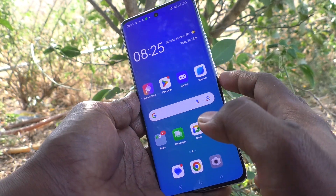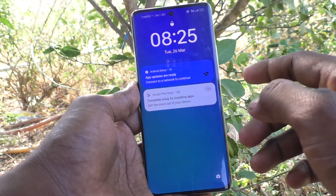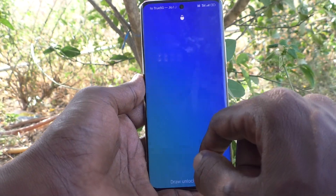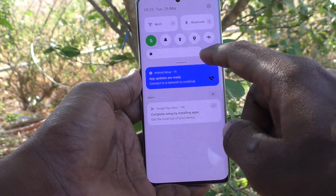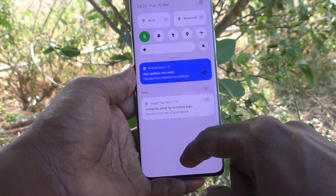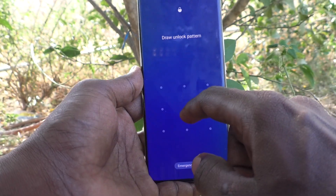I lock my phone and this is the lock screen. On the lock screen itself, if I swipe like this, the notification panel will open. So if you want to turn off this notification opening on the lock screen, yes you can do it.